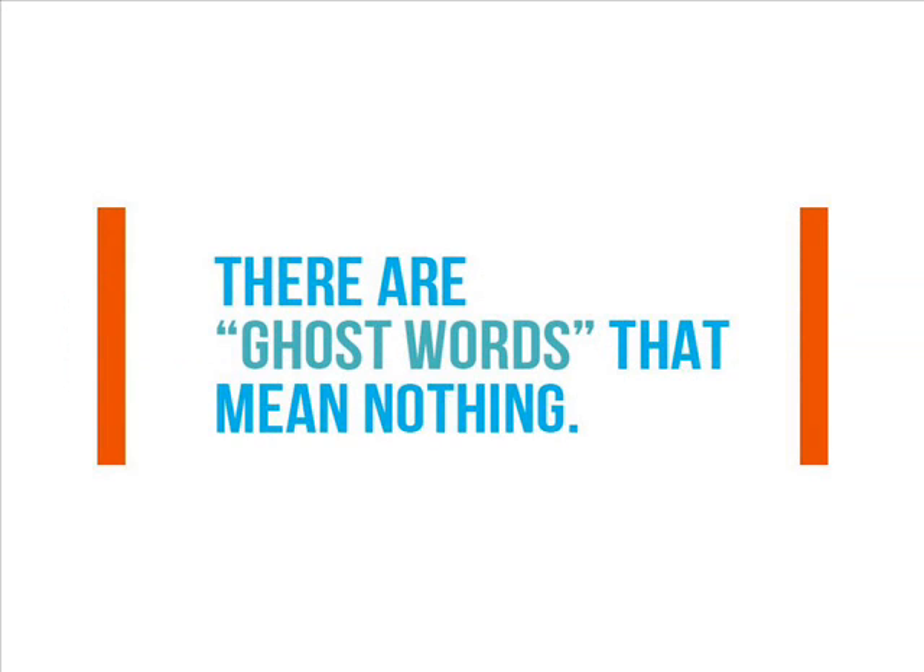Number 4: There are ghost words that mean nothing. Believe it or not, there are some words that appeared in the dictionary because of printing errors. A non-existent word appeared in the dictionary for 8 years in the mid-20th century, and it became known as a ghost word.